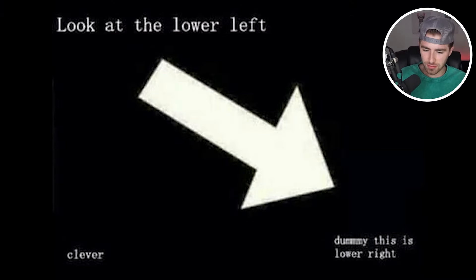Look at the lower left — it says 'clever,' but then there's an arrow pointing to the lower right saying 'dummy.' So were you mistaken? Did you look at the lower left and did you look at the lower right? Well, that's embarrassing.